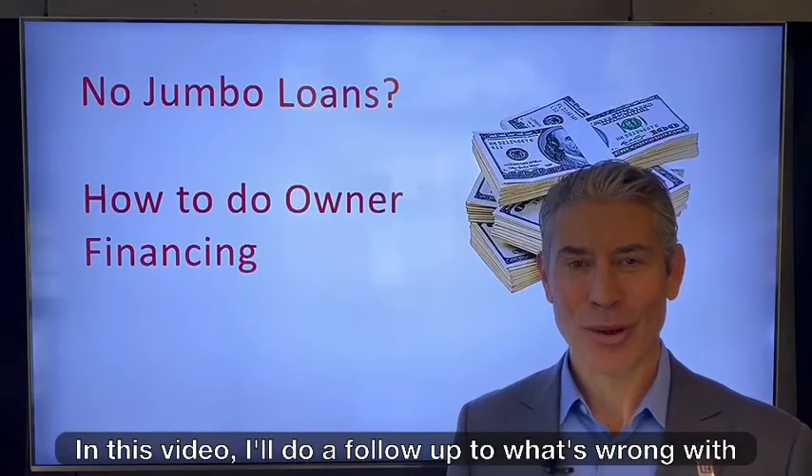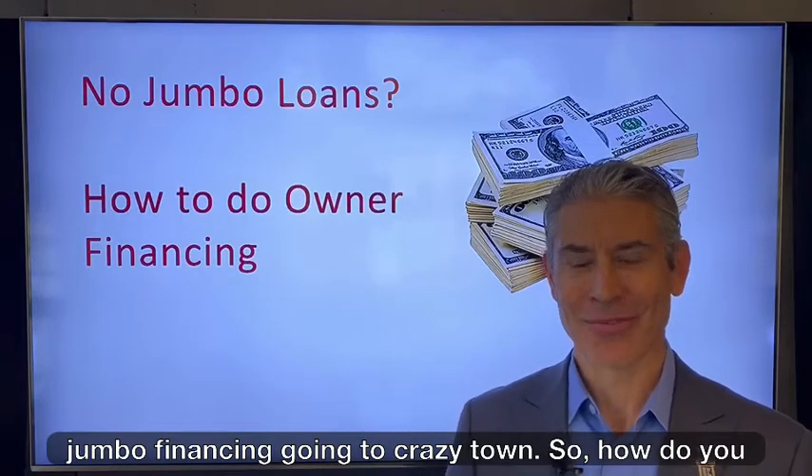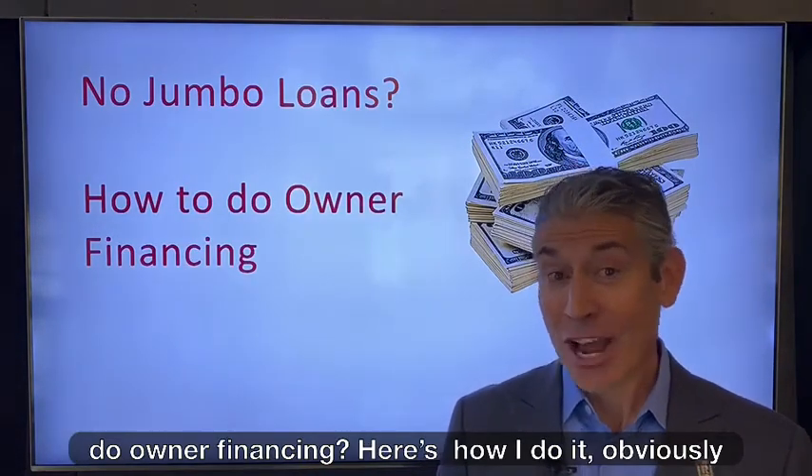In this video, I'll do a follow-up to what's wrong with jumbo financing and going to crazy town. So how do you do owner financing? Here's how I do it.